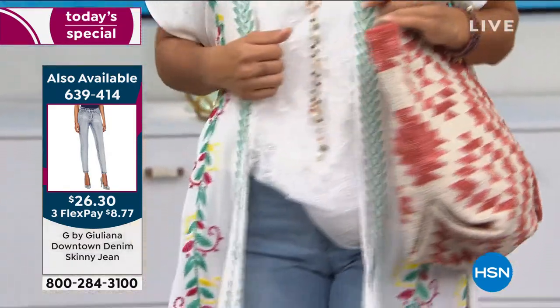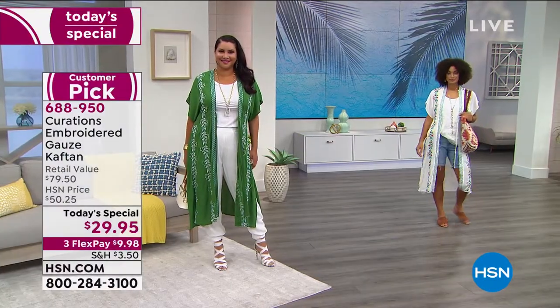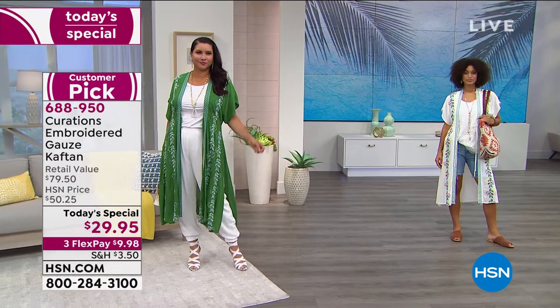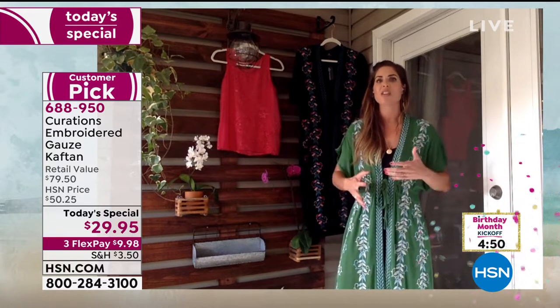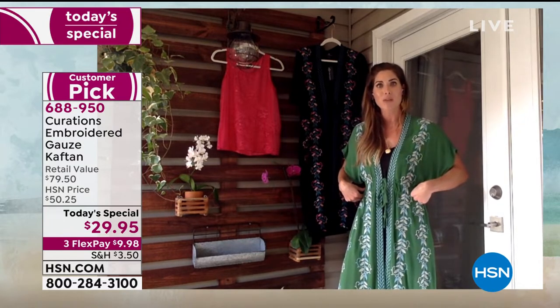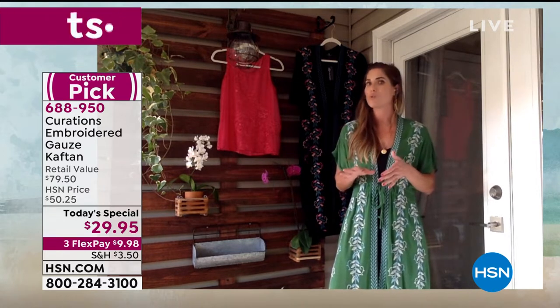You do have a little adjustability at that waistline. I love it just open and free-flowing, but you can easily tie it or knot it off to the side to create a bit of a waist. A lot of caftans are dual-sized — small/medium, medium/large — but with Curations, they wanted to give you the option to make it a bit more fitted and polished. This is true small, medium, large, extra large — order true to your size.